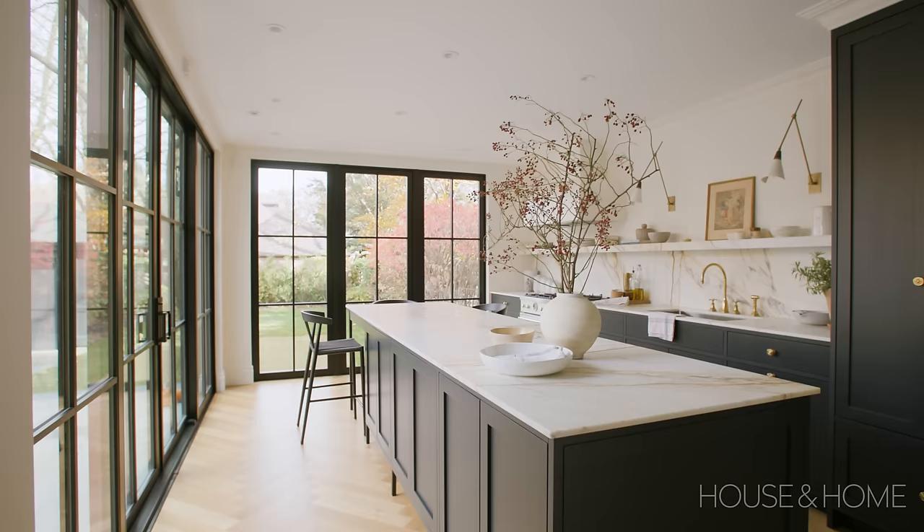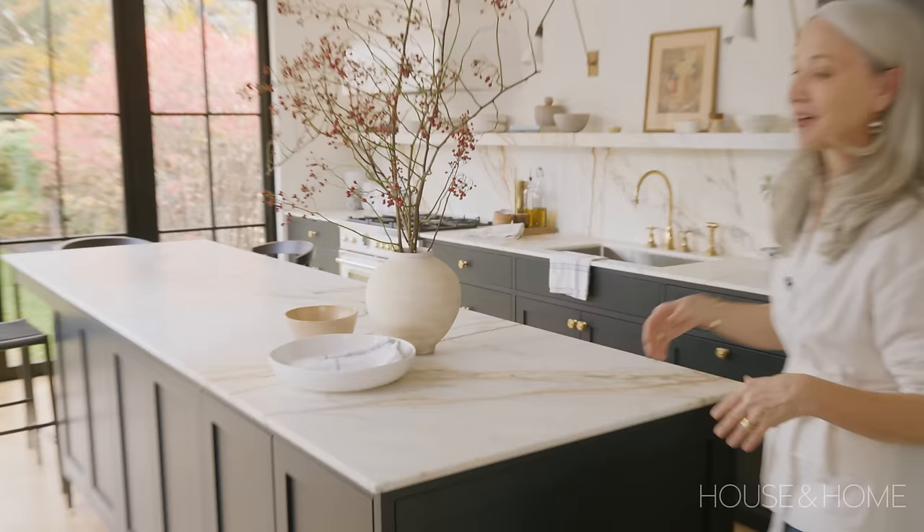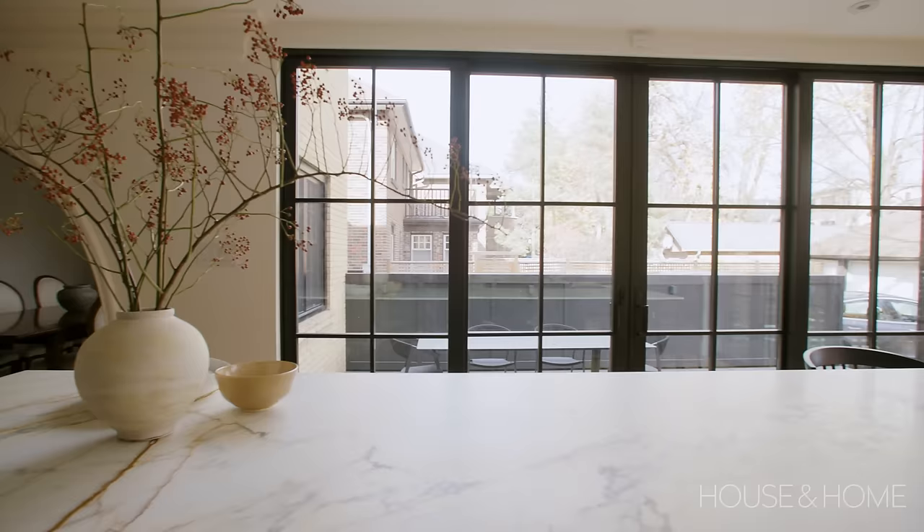I worked with an architect I love, Great Lakes Studio, and we worked together to map out the addition. This part right here where I'm standing is all completely new — the house before ended pretty much right here, so we added all of this. These are all Pella windows that we added because we wanted to let in tons of light.